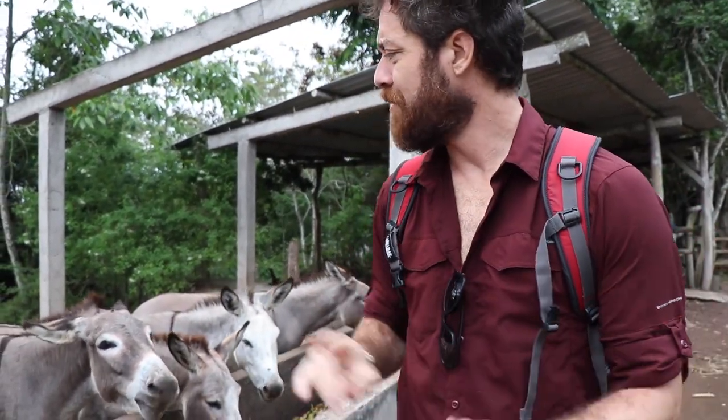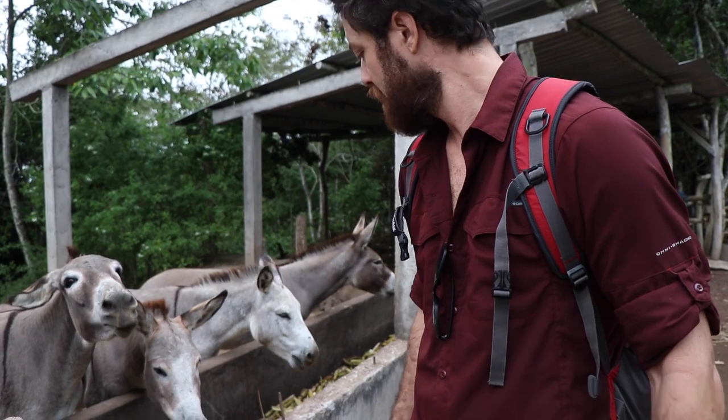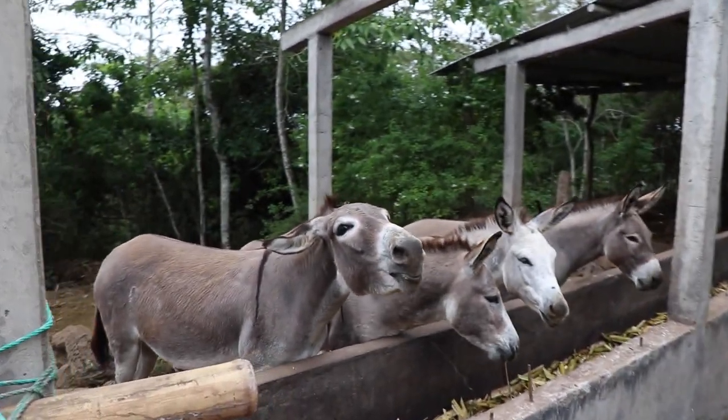I wonder what type of donkeys those are, but it's a very specific type with the stripe — the zebra donkey! I'm cool with that. Bye, new friends.